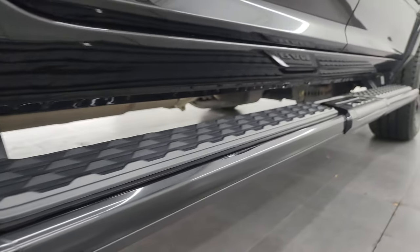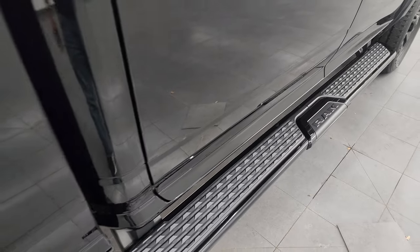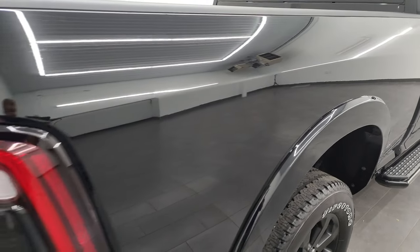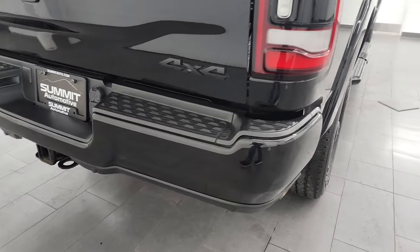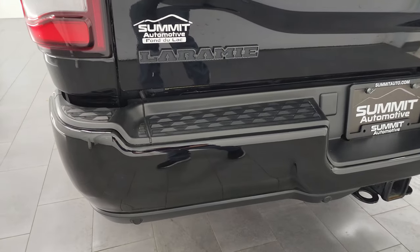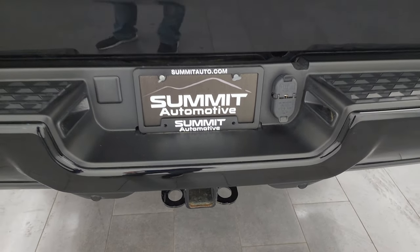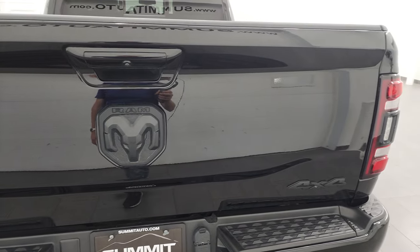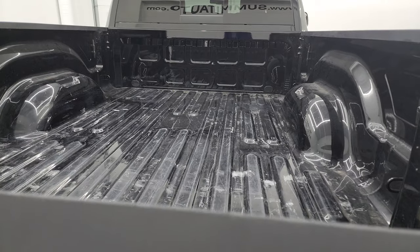The lower rockers and cab corners are in really nice condition and it does have the factory painted black step bars. The passenger side box is in excellent shape as well. You get the LED tail lamps — didn't see any dents or dings on that box coming around the back. The rear bumper's in great shape. Backup parking sensors, full towing package which includes the receiver hitch, 4-pin and 7-pin wiring, and the tailgate is in really nice condition as well. It has the power drop-down tailgate.